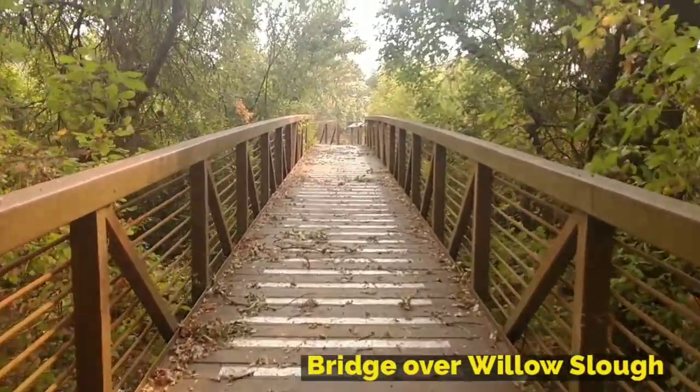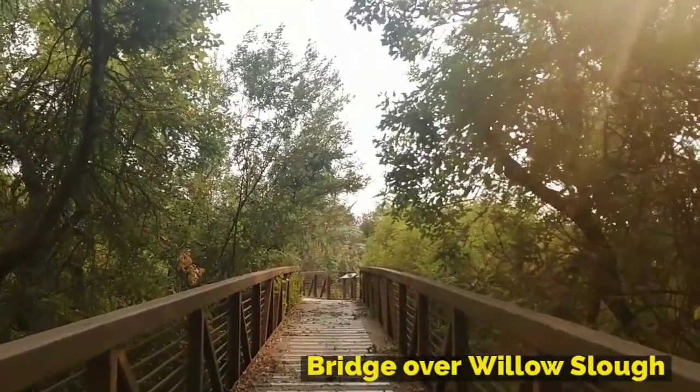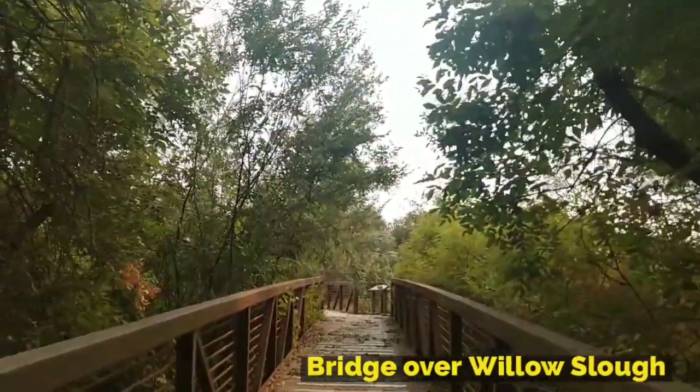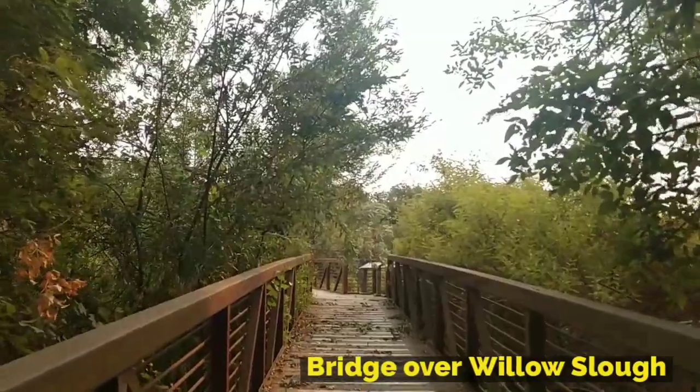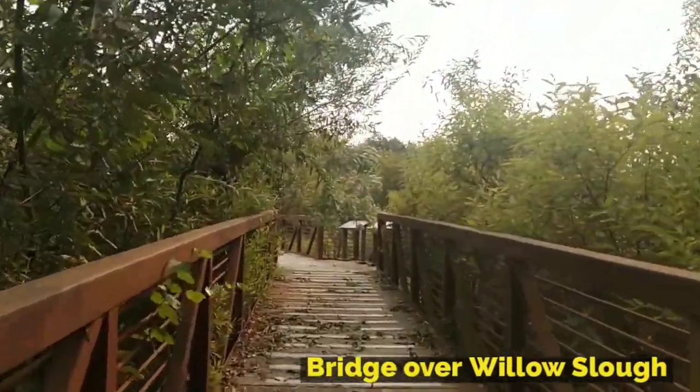This bridge takes you across Willow Slough, which is connected to Cosumnes River. A slough is a river channel that has no outlet. The water in a slough is stagnant or may flow slowly. The sloughs at the preserve are influenced by the tides from San Francisco Bay.